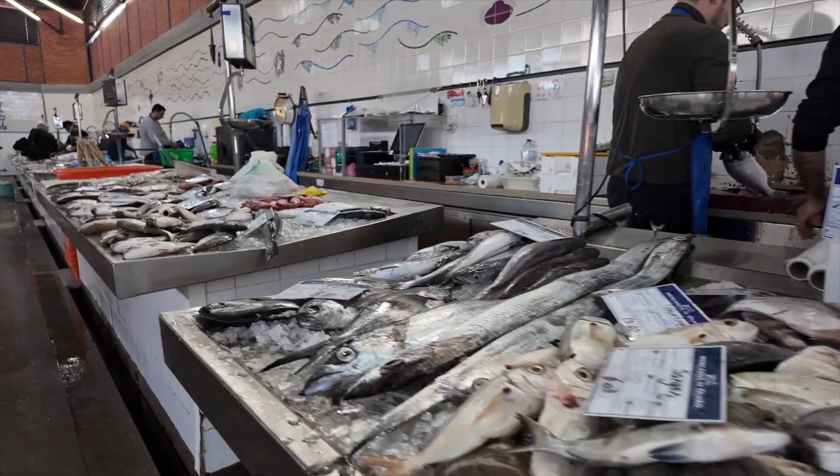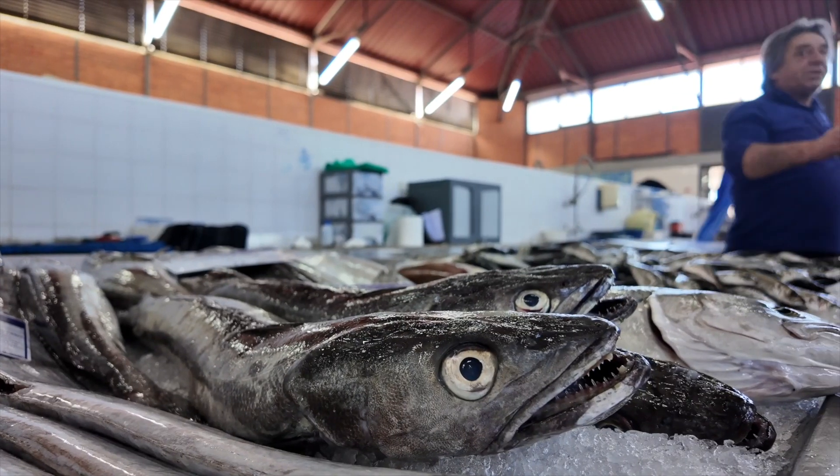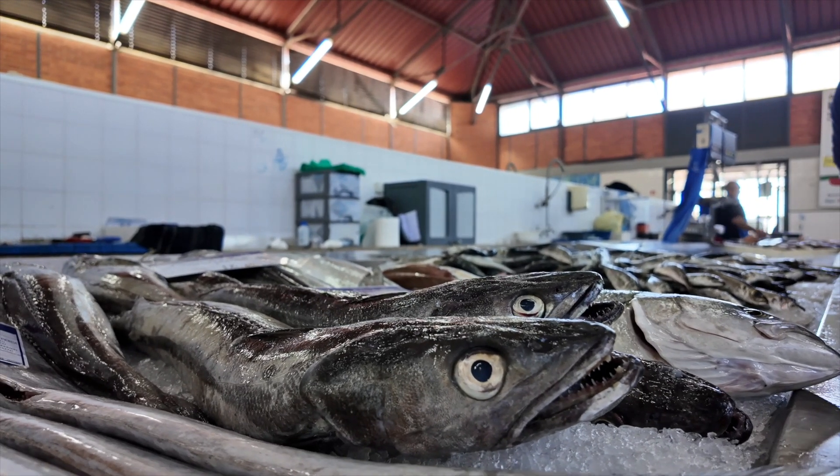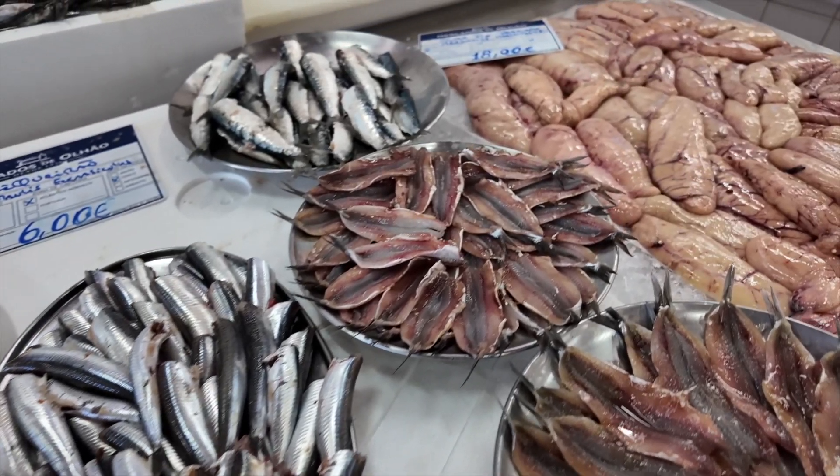Once inside, you quickly get the idea that if it swims in the sea and is edible, you'll find it here. The sardines and anchovies are local specialties.